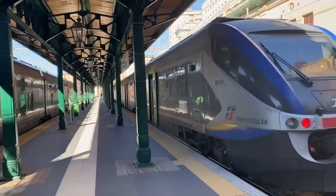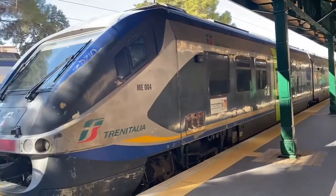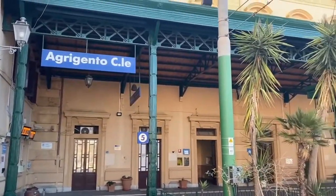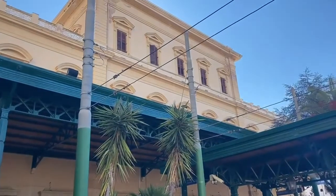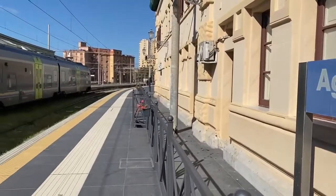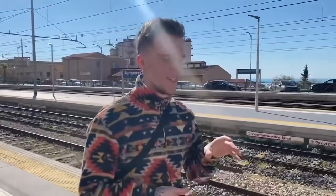This was my first time to Sicily and I have to say I was incredibly impressed — the scenery, the architecture, everything about this place is absolutely stunning, and I can't wait for you to see more in this video.